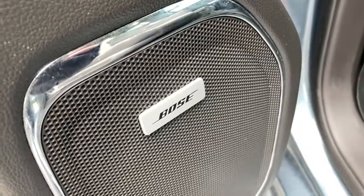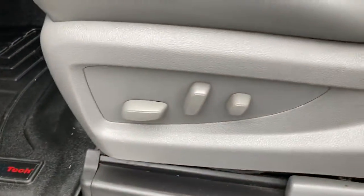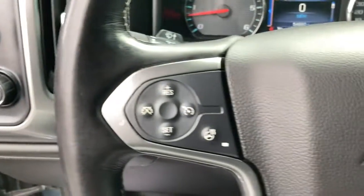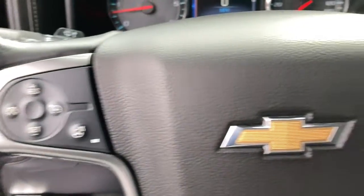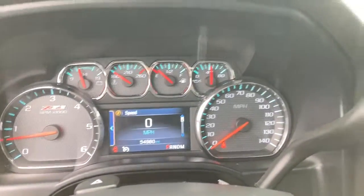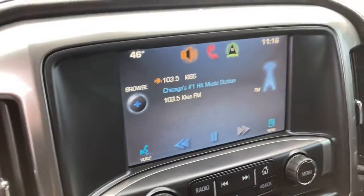The following are some of this vehicle's highlighted options: keyless entry, backup camera, power passenger seat, satellite radio, four-wheel drive, heated mirrors, remote engine start, fog lamps, power driver seat, and heated front seats.